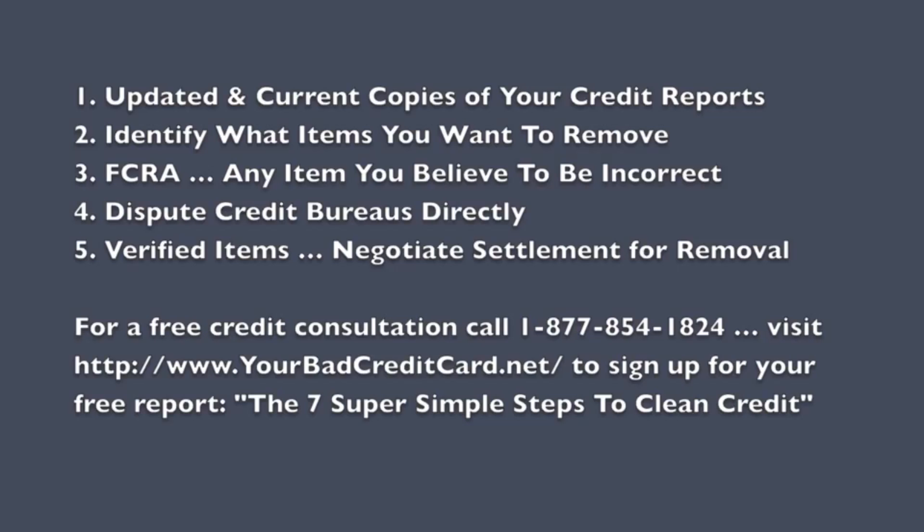The fourth step is actually filing your dispute. With each one of your credit reports — Experian, Equifax, and TransUnion — let's say you have a charge-off credit card on all three of those reports. That's going to require you to send three separate disputes: you're going to have to dispute TransUnion, you're also going to have to dispute Experian, and you're also going to have to dispute Equifax.